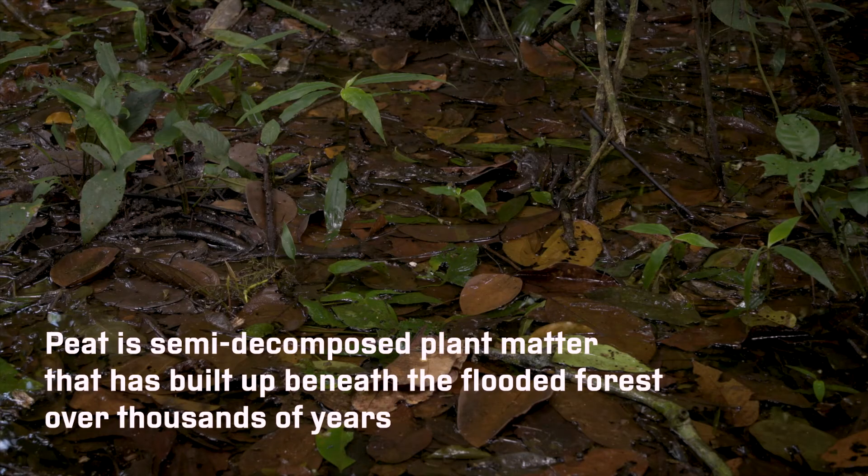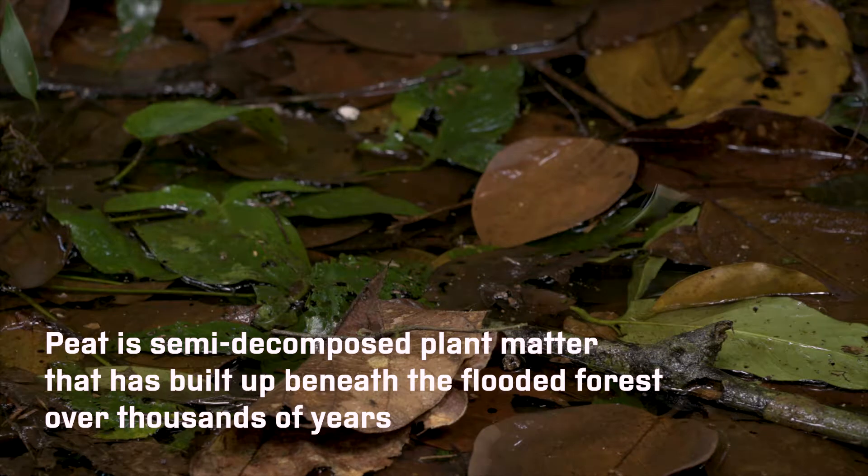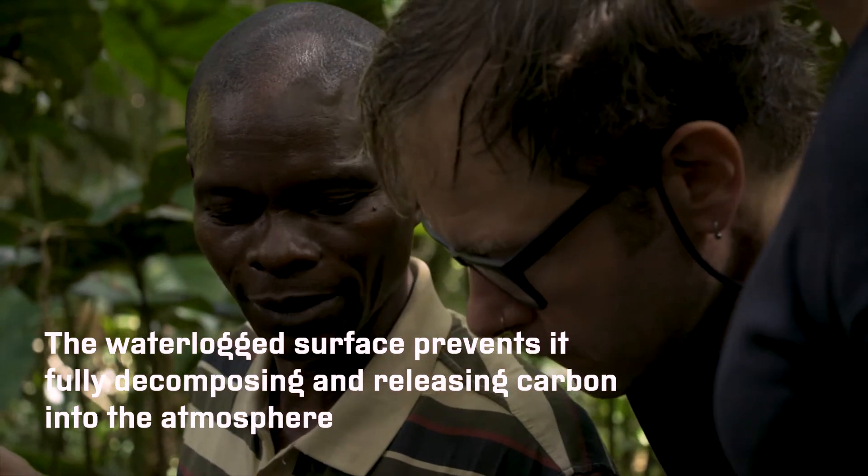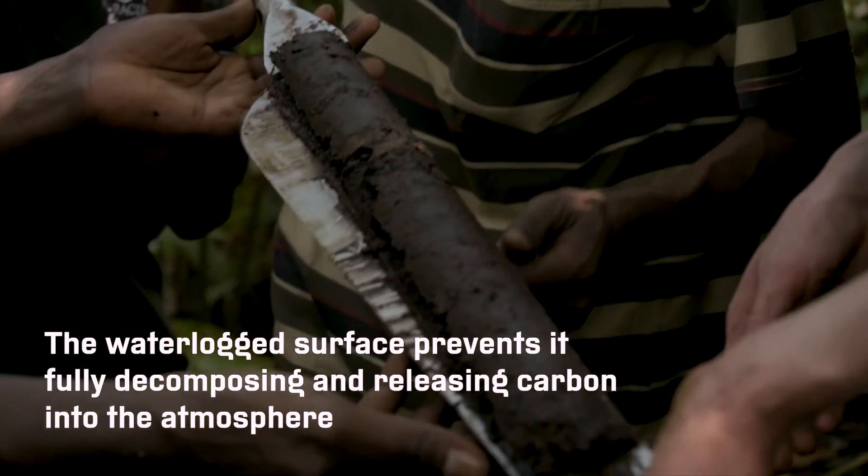Peat is semi-decomposed plant matter that has built up beneath the flooded forest over thousands of years. The waterlogged surface prevents it from fully decomposing and releasing carbon into the atmosphere.